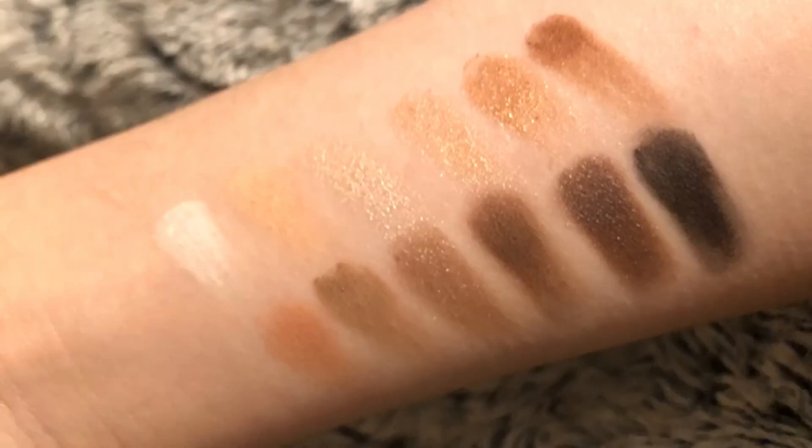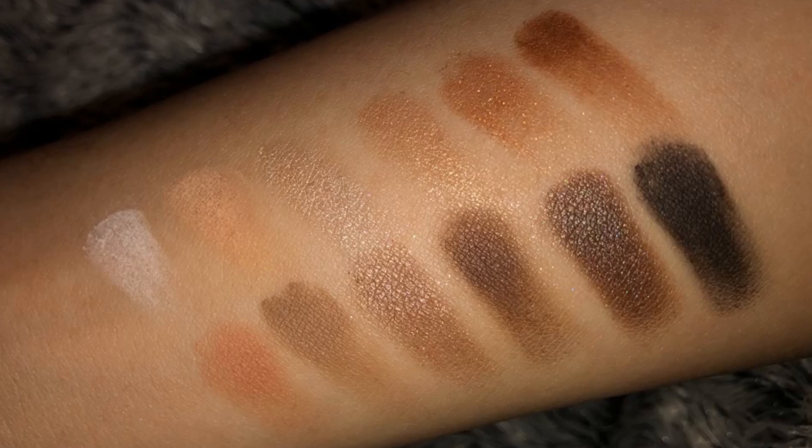The star of tonight's show is the new LA Girl Nudist eyeshadow palette — I got it from Ulta and it was very reasonably priced. As you can see from these shades without the flash, there is a great color combination and color story going on here, with an off-white matte, a nice camel shade, a matte peach, and some satins and metallics as well. Very versatile — you can tell which are matte and which are satin and metallic from the flash picture.